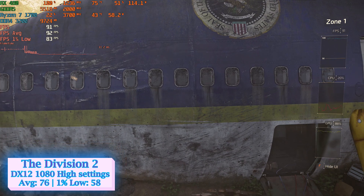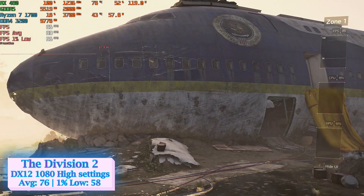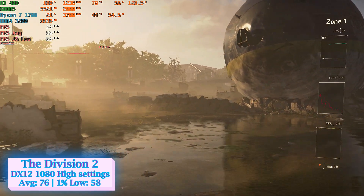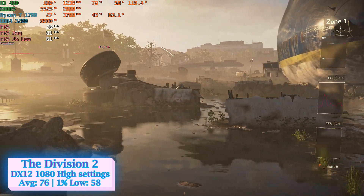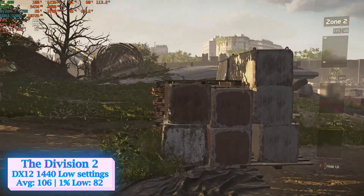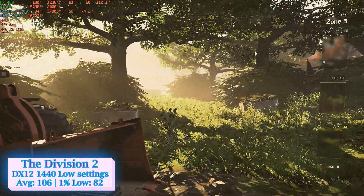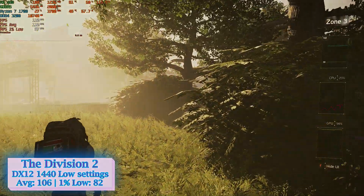The Division 2 includes a quite demanding integrated benchmark. Choosing DirectX 12 at 1080p high settings, the RX 480 performed decently, hitting 76 average and 58 frames at 1% low. Once more at 1440p, I had to drop the settings to low to get satisfying frames. Because of this, I was doubtful whether the card could run gaming titles made after 2020 at decent frames while using resolutions higher than 1080p.